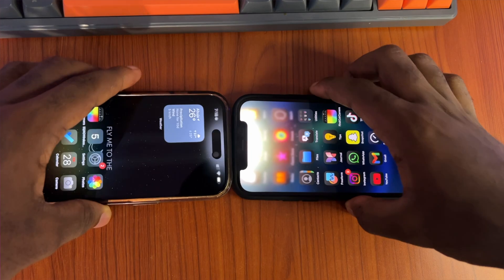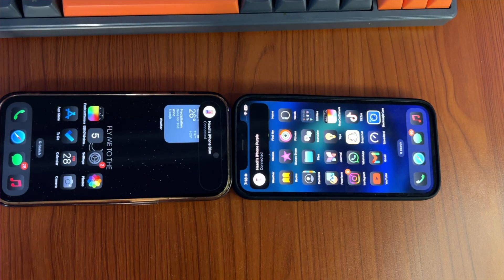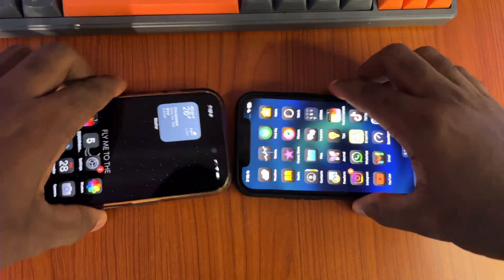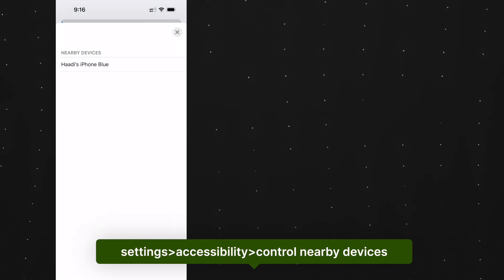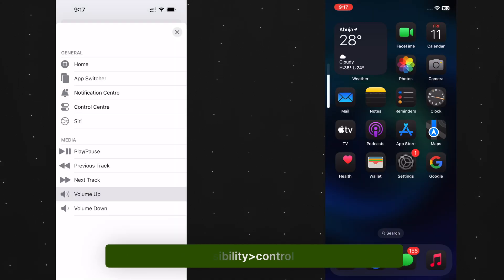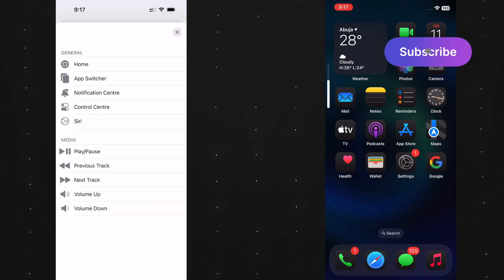If you have more than one iPhone connected to the same Wi-Fi and Apple ID, did you know you could use each of them to control the other? It's limited control, but still control regardless. By definition, it's handy once in a while — or once in a blue moon.